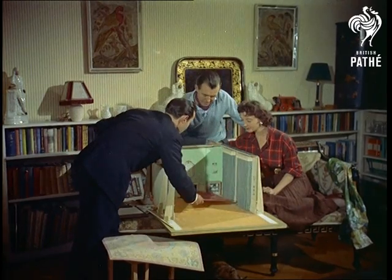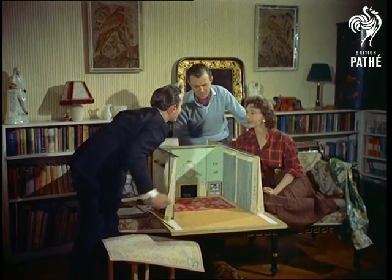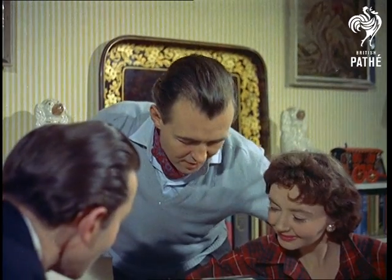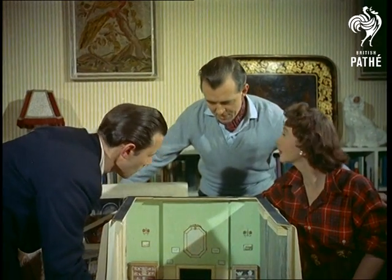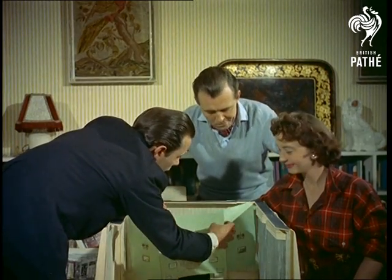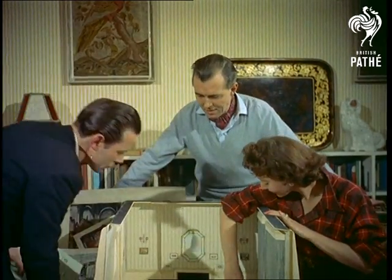First the two stars discuss the redecoration of their lounge with designer Bertram Tyrer. A scale model of the room helps them to visualise the effect of contrasting or harmonising the colours of the walls and carpet. So watch closely for some useful hints on bringing colour into the home.